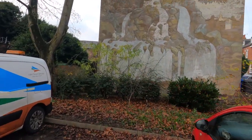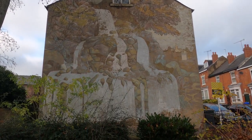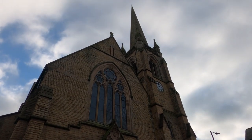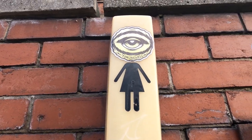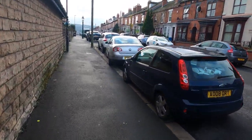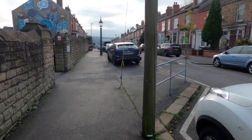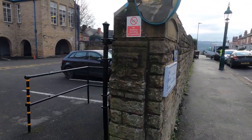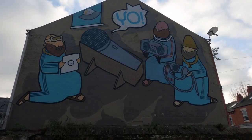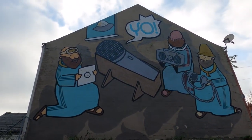This one looks like it's been here for quite a long time because it's very faded, but it's very nice. I'm on Southview Road now, just off London Road, and coming up is a huge one — I've never seen this one before either. It's called The Birth of Hip Hop. And this is Kid Acne — 2014, this one. This is Kid Acne's contribution to the Festival of the Mind.